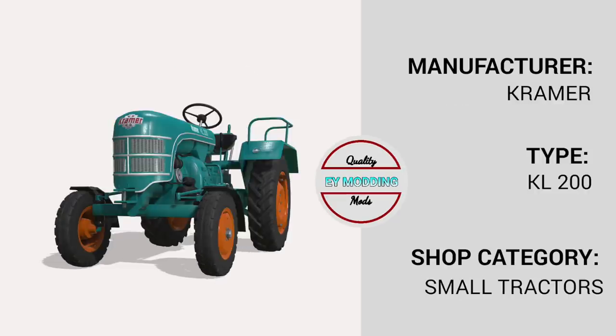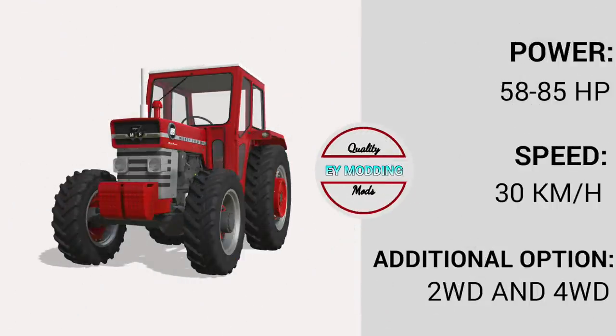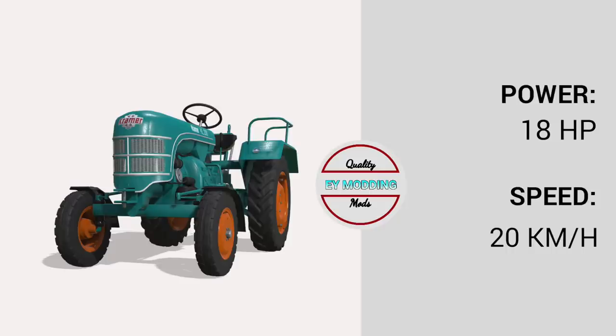The Massey 100 will have between 58 and 85 horsepower, travels at 30 km/h (19 mph), and comes in two-wheel drive and four-wheel drive versions. The Kramer is more basic with only 18 horsepower and travels at 20 km/h (12 mph). Both can be found in the small tractors category and are for all platforms.